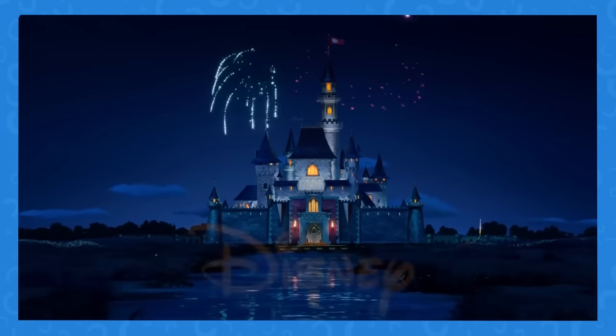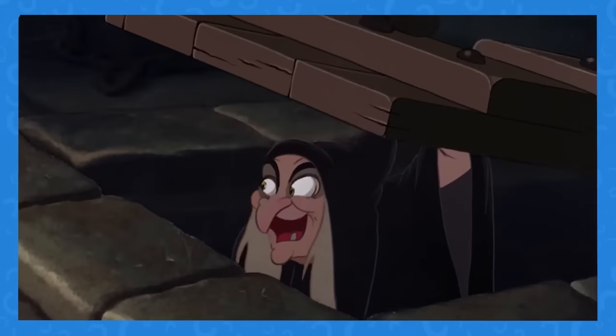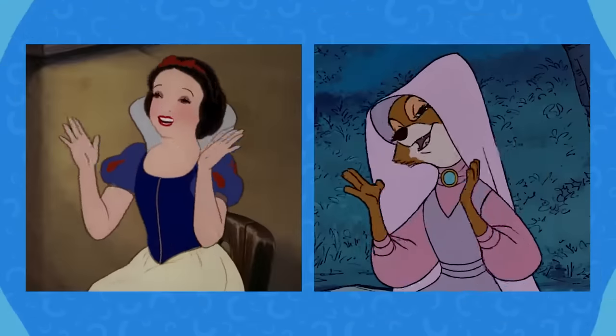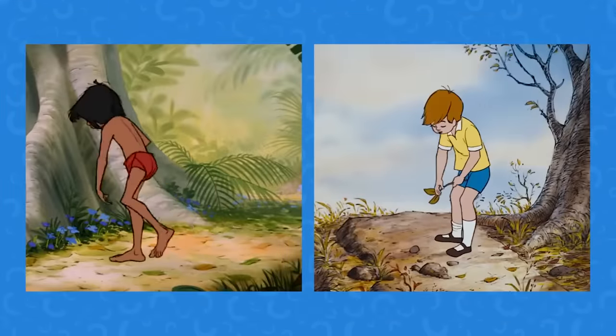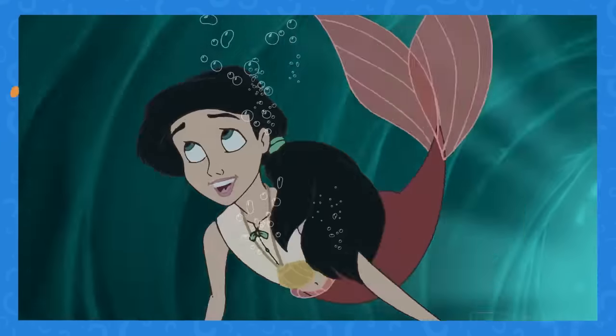When you hear the name of a big-budget studio like Disney, you probably wouldn't think they take shortcuts. But when it comes to animation, shortcuts have been made throughout the entirety of the studio's history. You'll be shocked at just how many animated Disney films copied animation from one another.